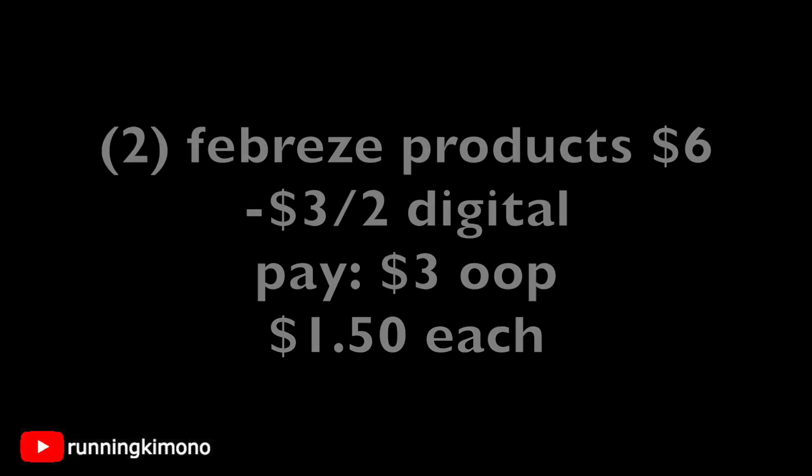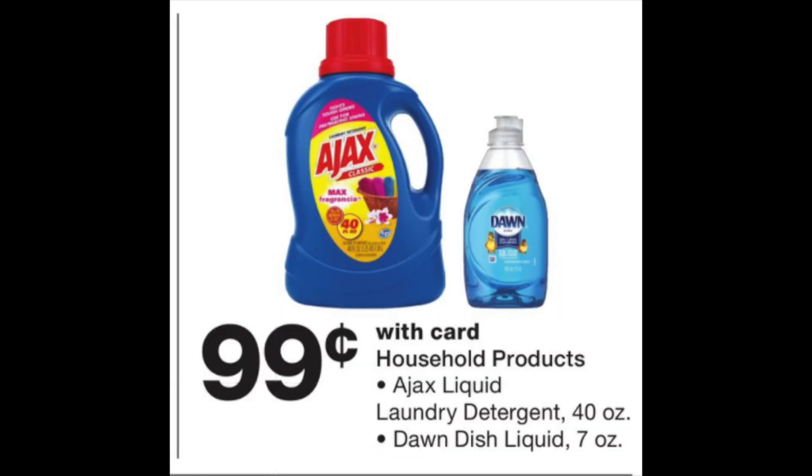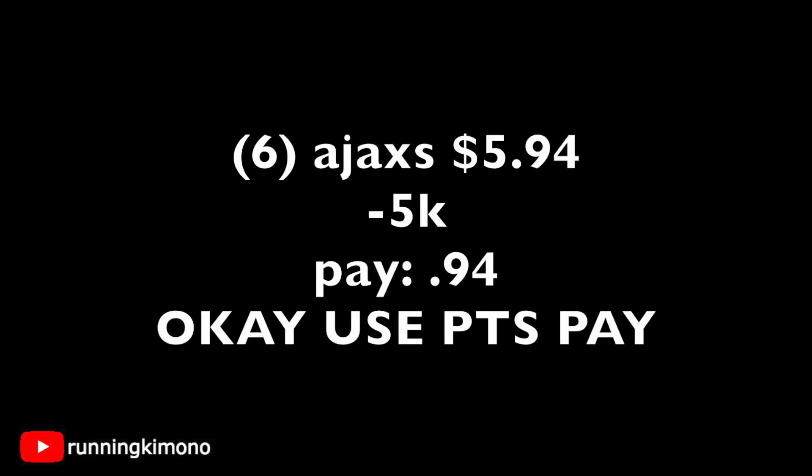If you are a newer couponer, this is a deal I would load up on. Maybe get a mix and match of the Ajax and Dawn, or if you prefer Dawn over Ajax. 99 cents is a killer price for either the dish soap or the detergent. If you're a newer couponer, I would go with the detergent. So this is a quick deal — I would grab six of these for $5.94. If you have a $5 register reward or $5 in points, throw it towards this deal, pay 94 cents plus tax. Especially if you're trying to build a little stockpile, this is a solid deal.